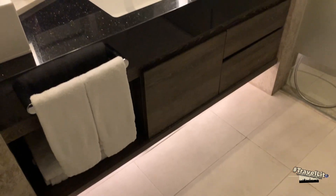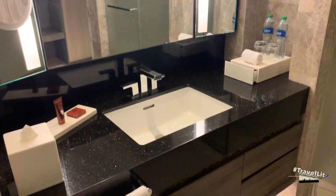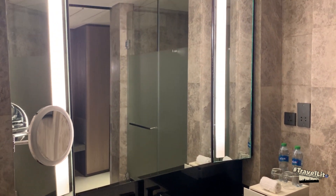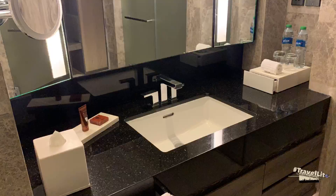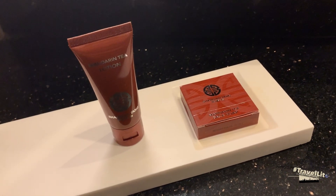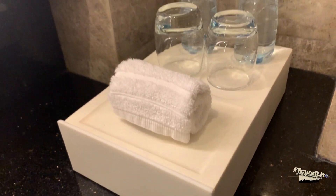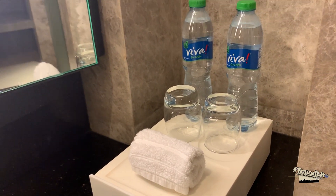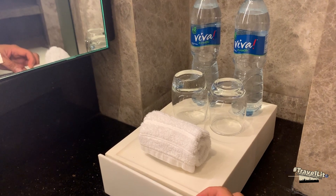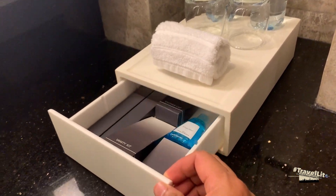The toilet area is of course equally important in any hotel room. This is the sink with your personal hygiene needs like soap, hand towel, drinking water, mouthwash, dental kit, sanitary bag, vanity kit, shower cap, and a lot more.